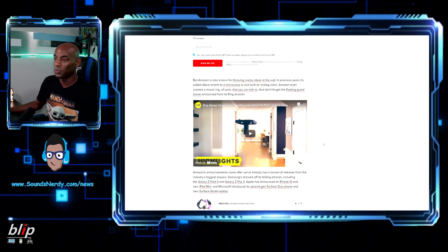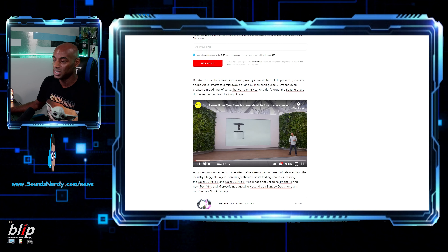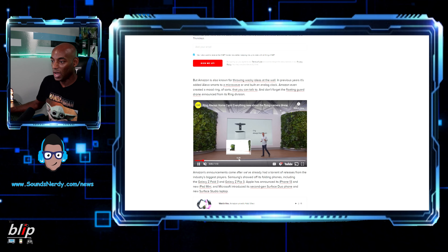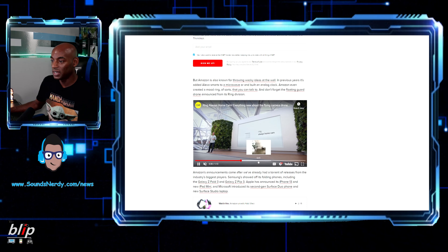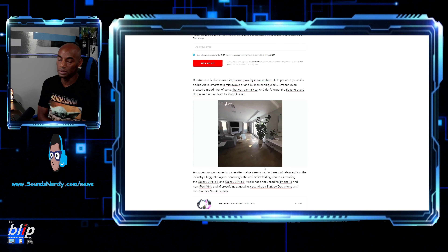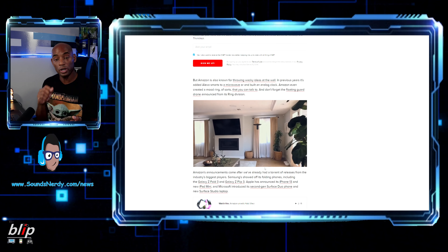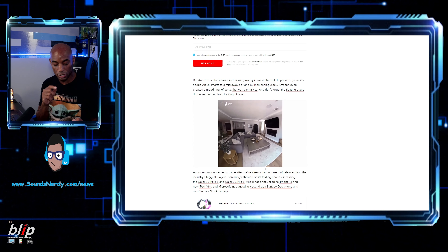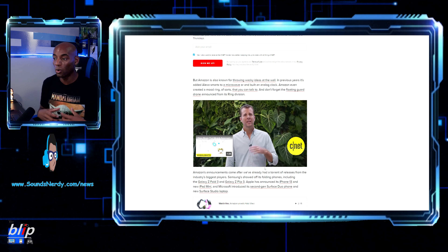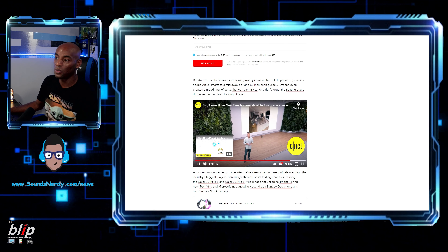Another product is the Ring Always Home Cam — a little drone that pops out of its base and flies around your house to do patrol. It can be set to follow a predefined path throughout the house, done manually or triggered by an alarm. If it detects something, it flies through your home to investigate.